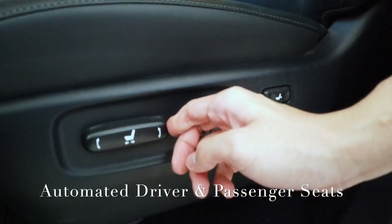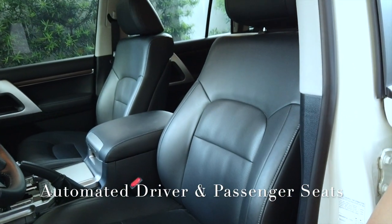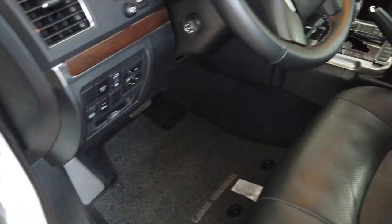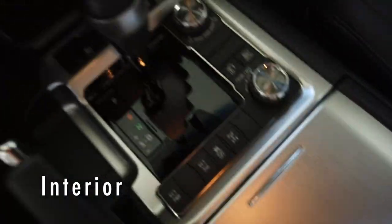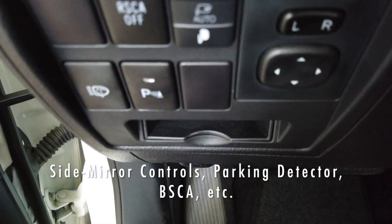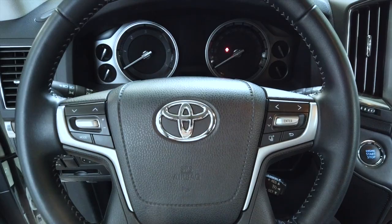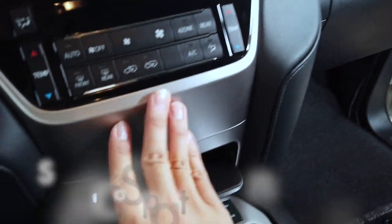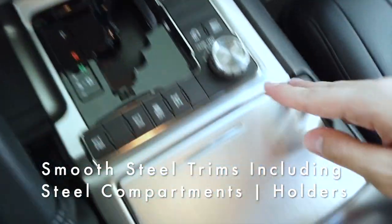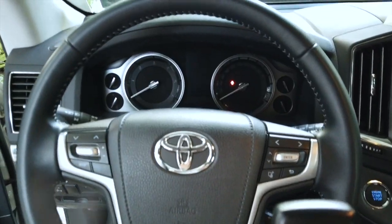The seats are automated — you can move them forwards, backwards, lower the cushion, and recline, all automatically, for both passenger and driver. Upon entering the Land Cruiser you are truly in awe of how beautiful it is. There are controls for the parking detector, side mirror, fog lights, and more. You are greeted with wooden trims on the left going all the way to the passenger seat, continuing to the very back, plus a beautiful steel trim that makes the car look worth even more.